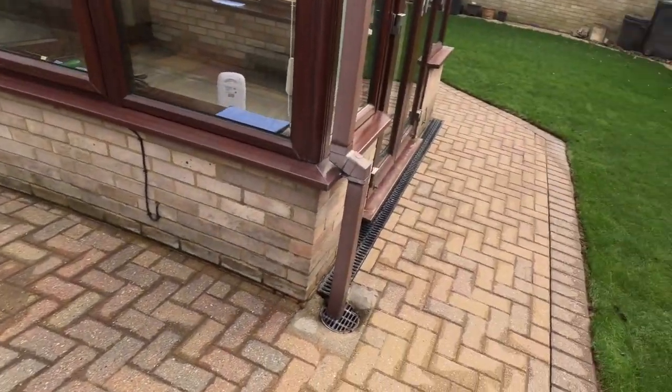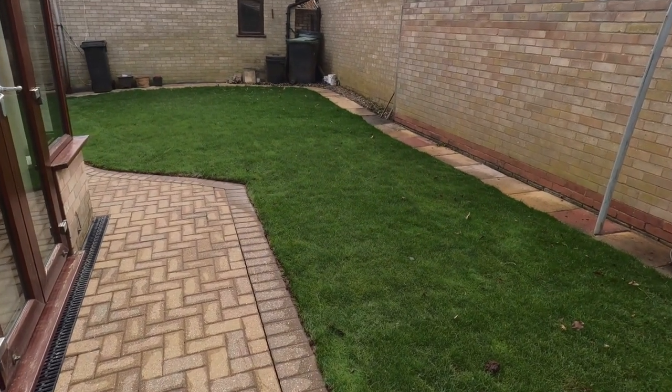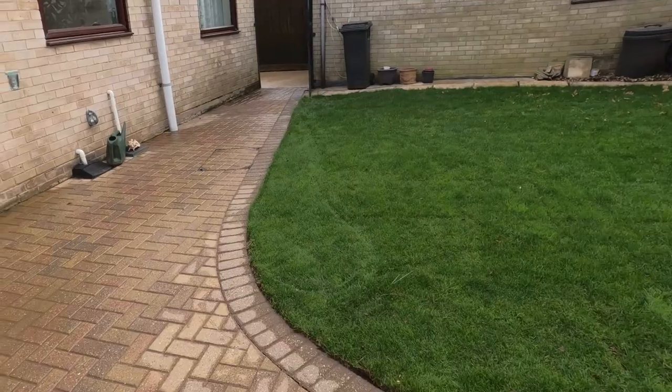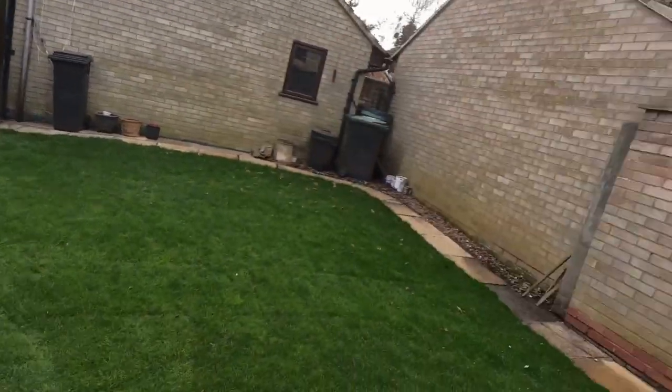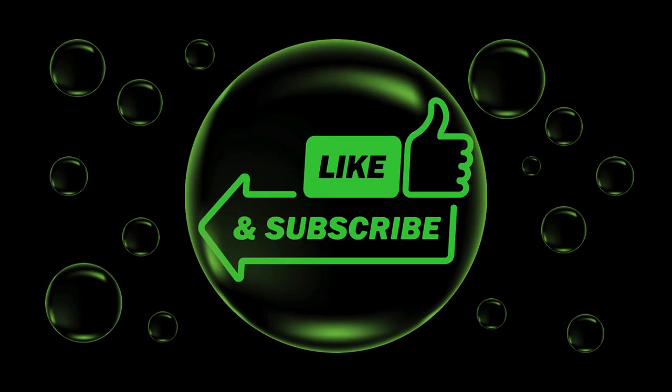It's looking really, really good — such a difference. I think you'll agree. Well, thanks for watching again. I hope you enjoyed this video, and like and subscribe if you would like to see more of the same. Thank you, bye — I'll see you soon, bye.